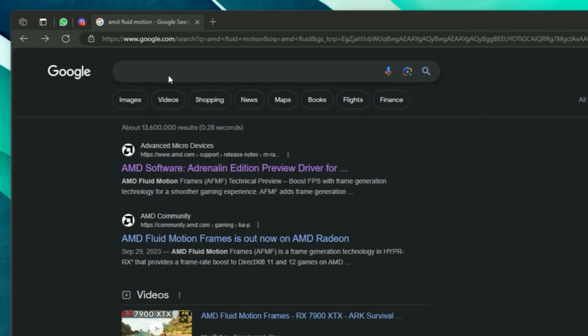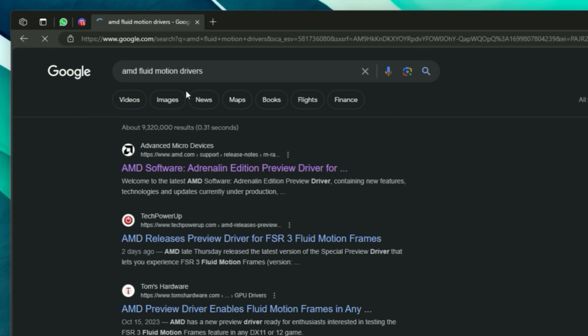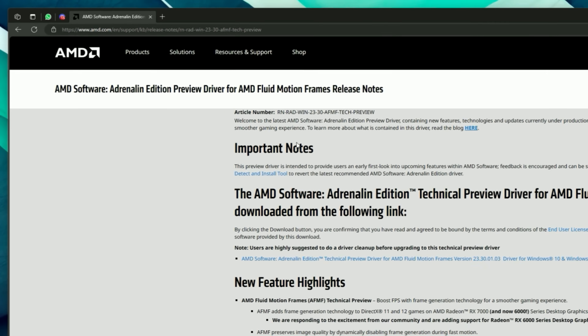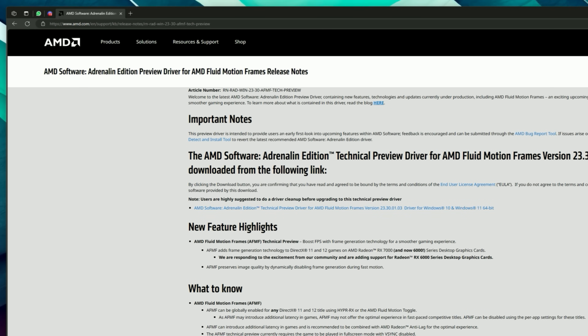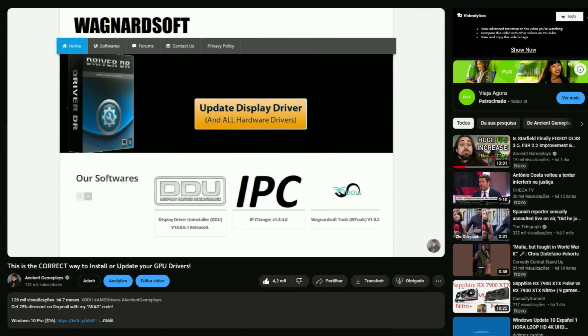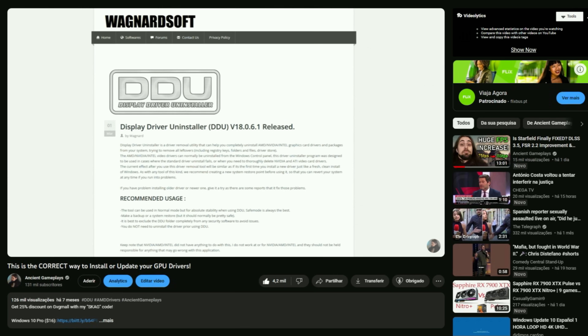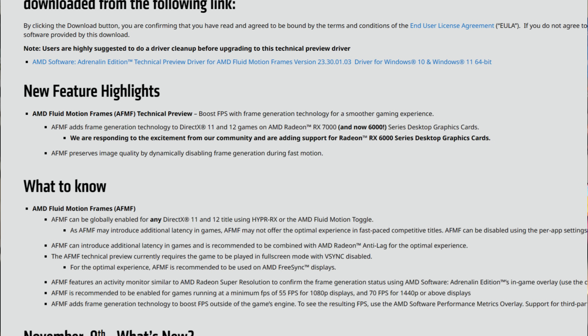Remember that these drivers won't appear to you out of the blue — you have to go into Google and search 'AMD Fluid Motion Drivers' and then go to AMD's website to download the preview drivers. After that, remove your previous drivers with the Display Driver Uninstaller or AMD's Cleanup Utility, then install the preview drivers. When you go back to the normal Adrenaline ones, do exactly the same to avoid any issues.